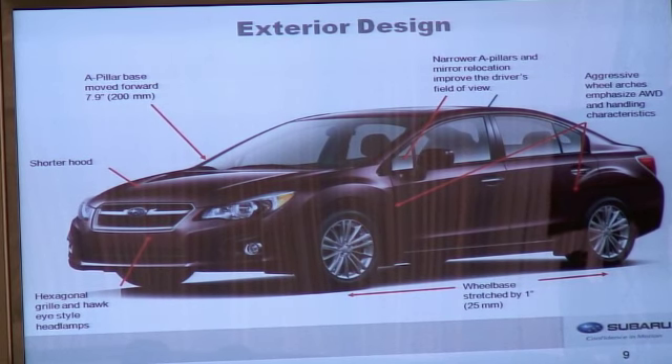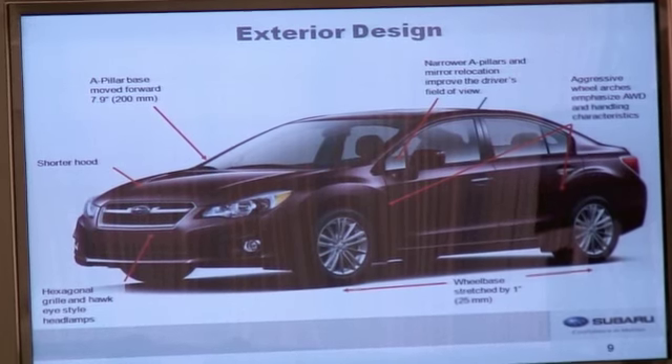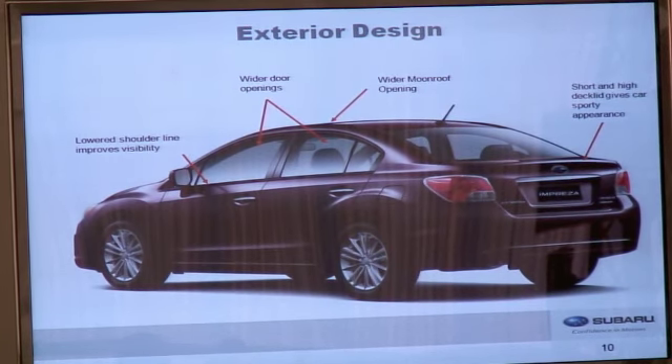The exterior design of this car is all new and improved in many ways. We've moved the A-pillars forward about eight inches at the base and shortened the hood. We've also made the A-pillars narrower and relocated the mirrors to improve the driver's field of view. We've added aggressive wheel arches similar to those on Legacy to emphasize the all-wheel drive handling and performance. We've retained the hexagonal grille and Hawkeye-style headlamps. We've extended the wheelbase roughly one inch and shortened the overhangs. The front and rear side doors are longer with wider openings, the moonroof opening is wider, and the shoulder line is lower by about two and a half inches at the front. The rear decklid is short and high to maintain a sporty appearance.